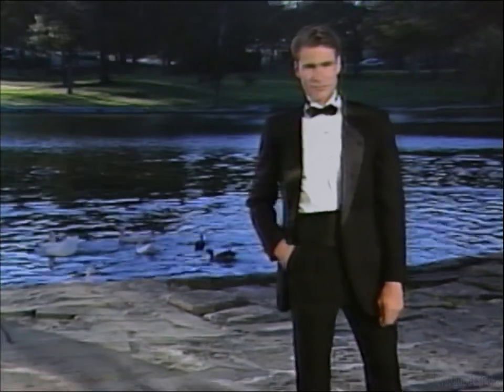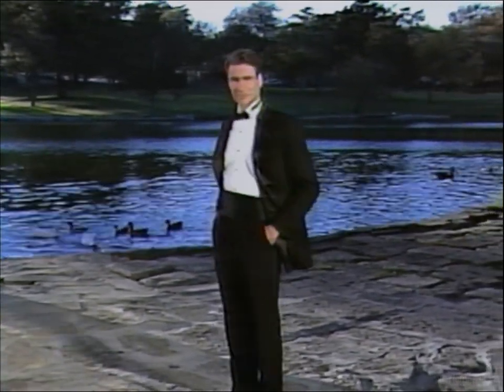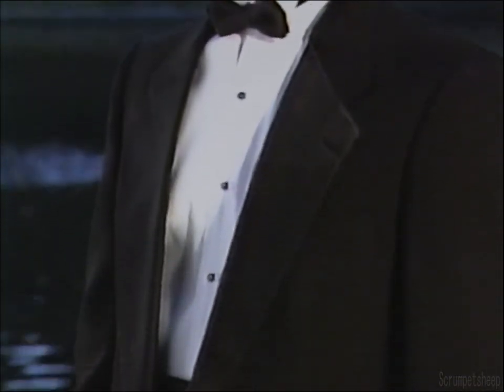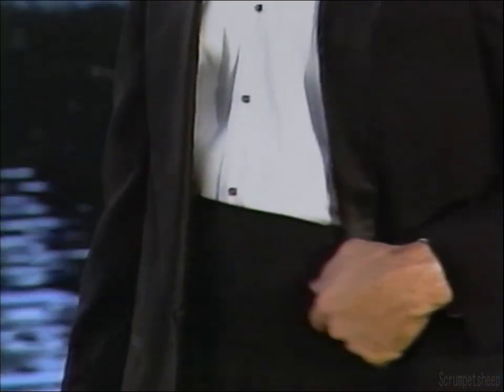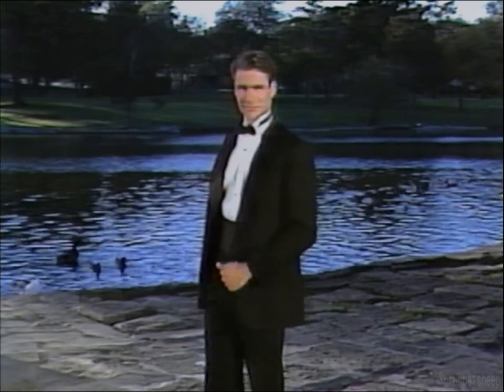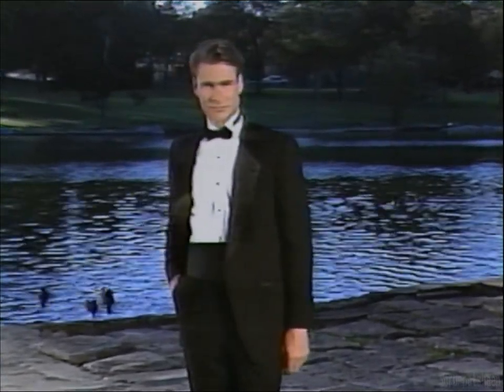The black classic tuxedo is appropriate for any special black tie affair. The one-button single-breasted coat is tailored with black satin peak lapels and a self-faced top collar. It features straight flat pockets with satin trim and a center vent, worn with a white wing collar shirt, black cummerbund, and black bow tie. For a more contemporary look, Christian Dior creates an elegant look with his black single-breasted tuxedo featuring satin notch lapels, worn with matching pleated trousers, a white wing collar shirt, and finished with black satin accessories.